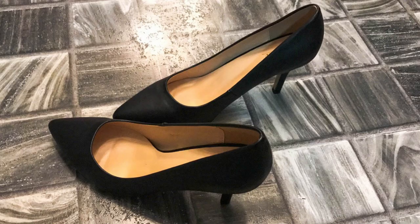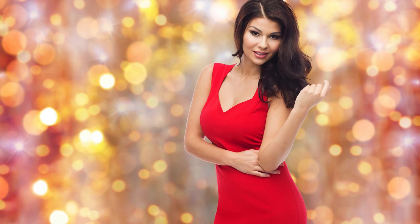Black Heels: Black heels are a classic choice that works well with almost any dress. For a short red dress, black heels can create an elegant and sophisticated contrast.